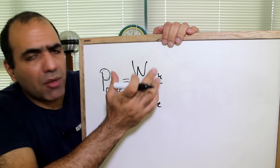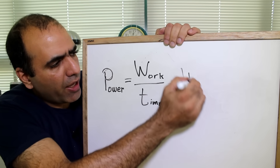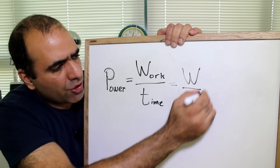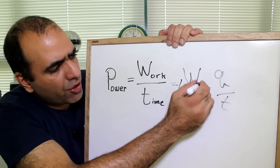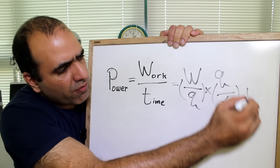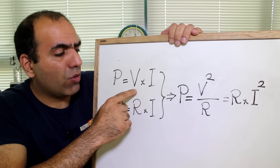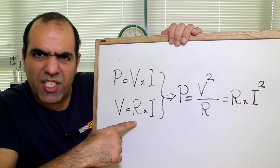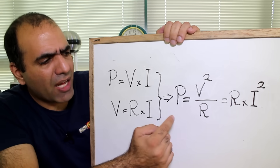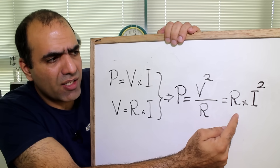We know that power is the amount of energy spent in a given time, which is also equal to energy divided by charge times charge divided by time. And if we look carefully, this is just voltage times current. So power equals voltage times current. And from Ohm's law, voltage equals resistance times current, so we can calculate power as voltage squared divided by resistance, or resistance times current squared.